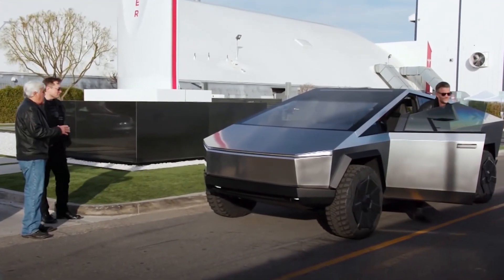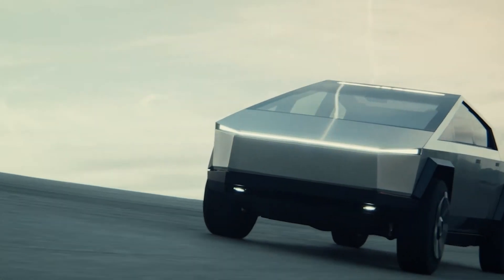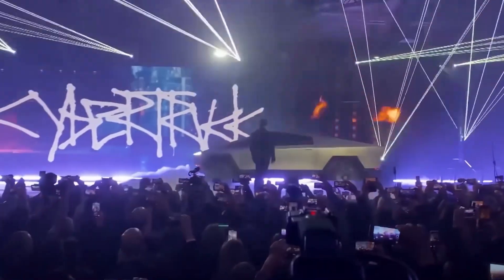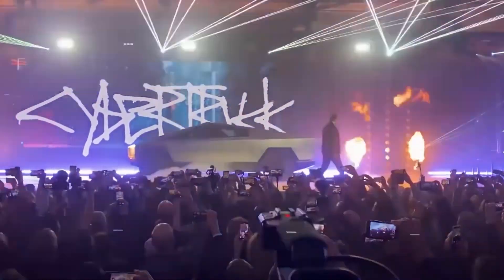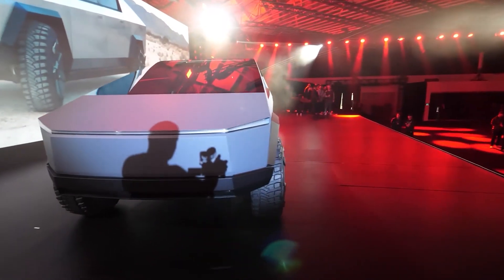Cybertruck is out there! The wait is finally over, and now we can finally add the Cybertruck. We have been waiting for Cybertruck for almost an eternity, and many people are fed up with this wait. But now there are hopes that this wait is finally over — we have solid proof this time.